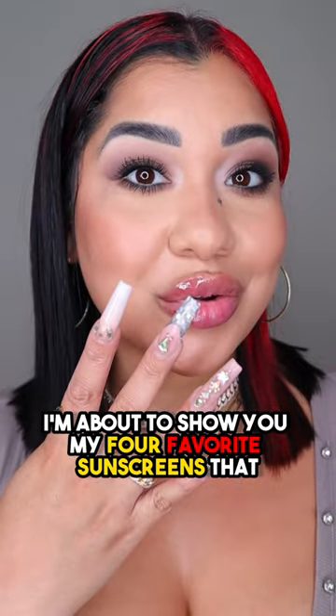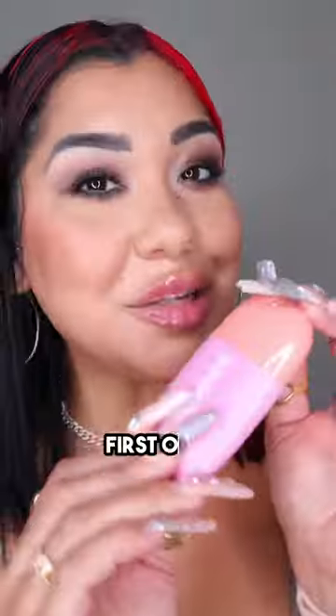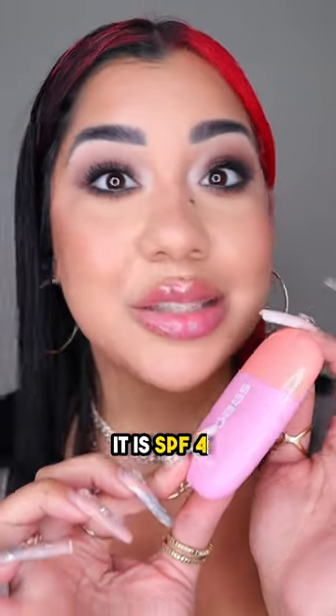I'm about to show you my four favorite sunscreens that you have to get for the summer. First of all, this one from Cosas — it is SPF 40.